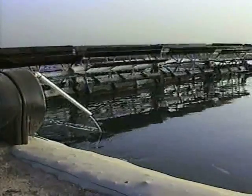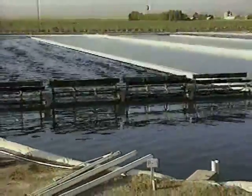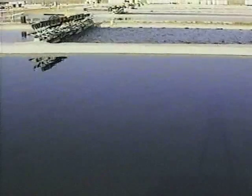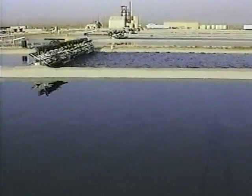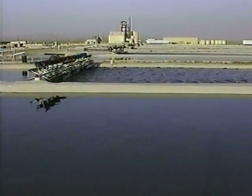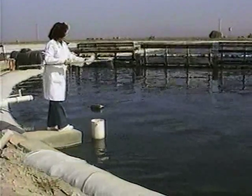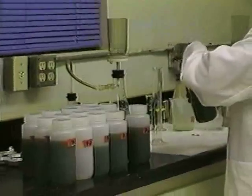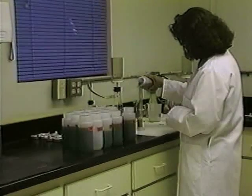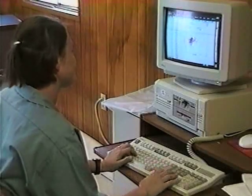Technicians add pure mineral nutrients to the ponds as food for the growing spirulina. The main nutrient is carbon dioxide, the same high quality used in carbonated mineral water. Ecological cultivation at Earthrise Farms means no pesticides or herbicides are ever used. Each day technicians take pond samples and analyze them in the laboratory to monitor health, purity, and growth rate, and to maintain the optimum harvest schedule.